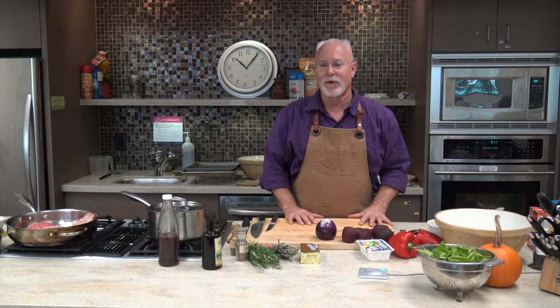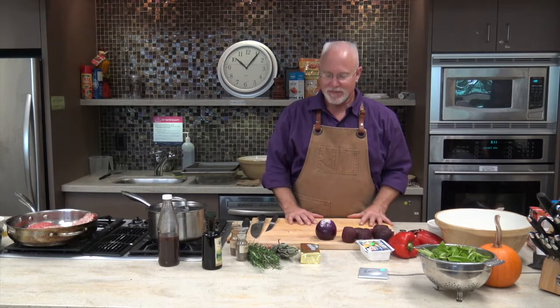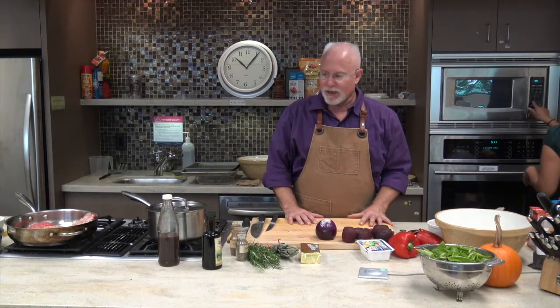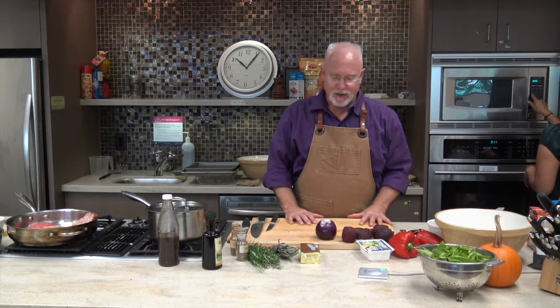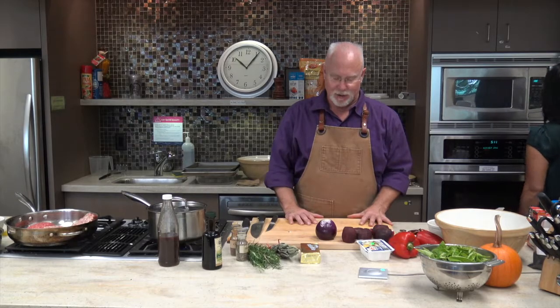We're so excited to be here. So thankful to the Musqueam for their stewardship of the lands for these many generations. Today we're just going to get right into it. What we're starting off with is making a beet gazpacho.